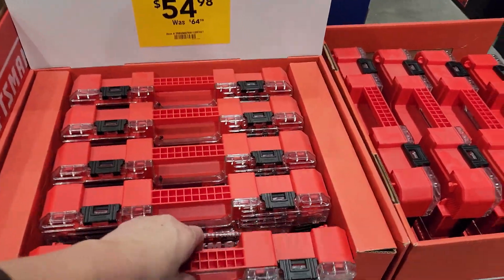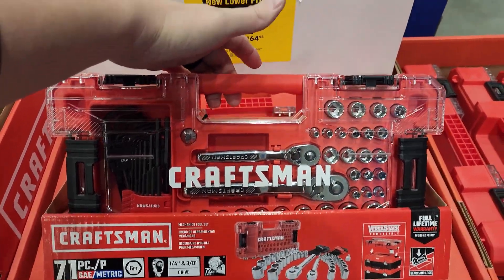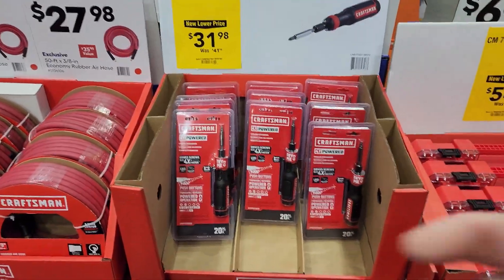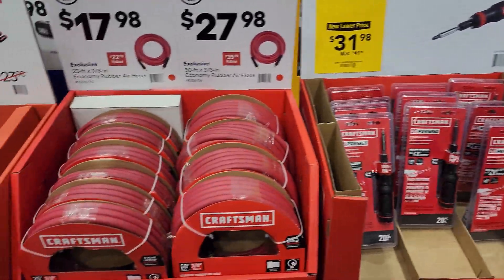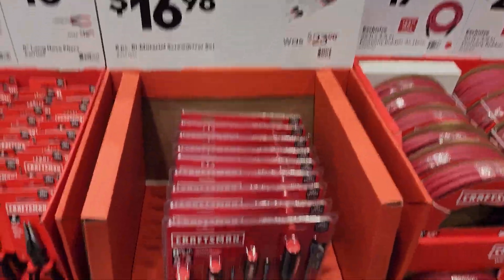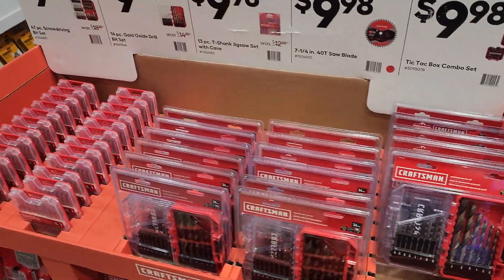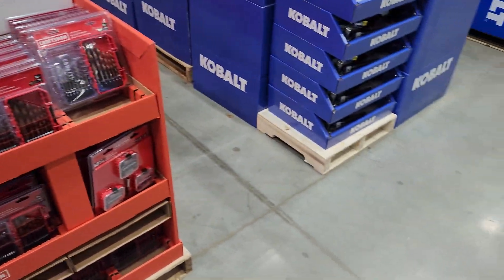I don't really like the Craftsman stuff. What is this — 71 piece for $50? Not too bad. More universal rotating screwdrivers — you hold it this way, it goes that way, rotate left it goes left. Air compressor hoses, $17.98 and $27.98. Screwdriver set for $16 — not bad. Good little snippers, pliers for $10, more bits for $10, saw blades for $10.